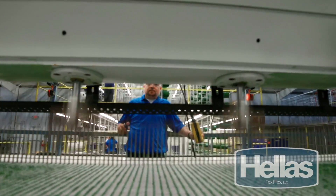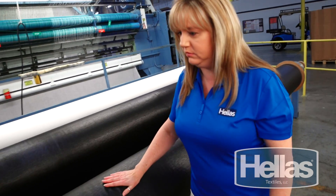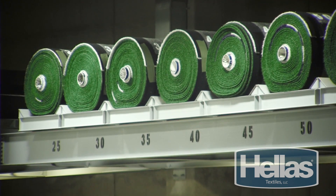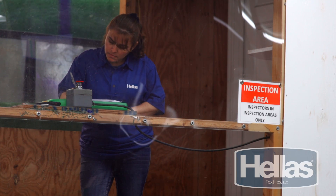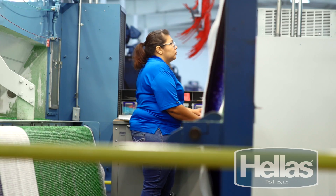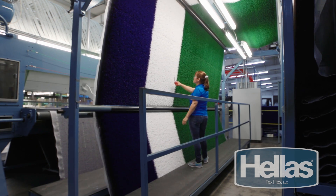Our staff leverages a mixture of technology and experience to personally manage the entire tufting process, from yarn spools from Hellas Fibers to our completed turf rolls. And since we conduct all stages of manufacturing here in-house, we have total control over your product. This means quality assurance is guaranteed, and your turf ships directly to you only after it has passed through several of our quality assurance stages.